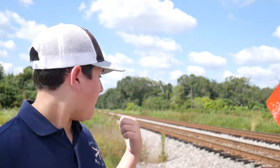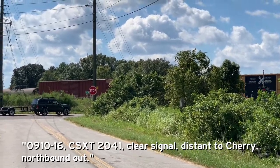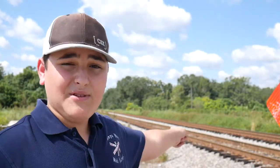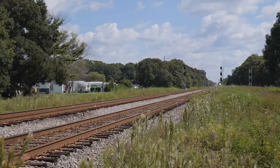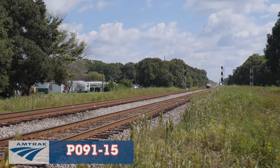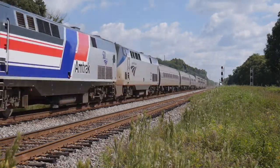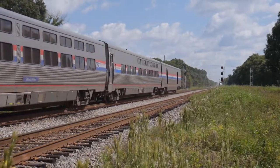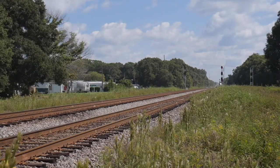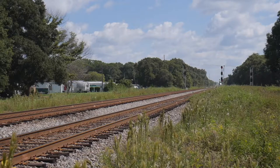Behind me we have Q453, he's backing into Winston Yard via the north leg, and we've got an O-9-10, which is an extra local that's going into Jerry right now. We've got a headlight for 91, so let's get him. And with Q453's engines revving in the background, here comes Amtrak 91, speeding through the signals of Winston.